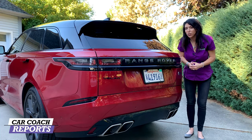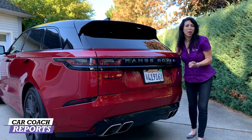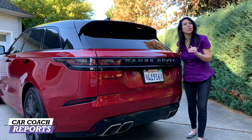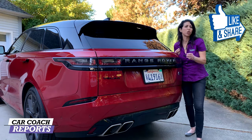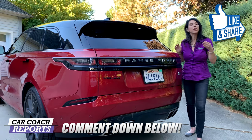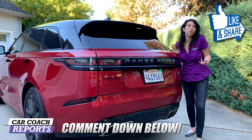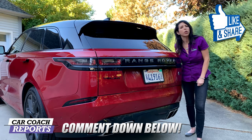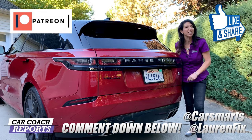Looking at the total value score for the Range Rover Velar SV Autobiography Dynamic Edition, all 10 categories did really well. Although I'm missing the diesel version, the supercharged V8 is very exciting, giving this a total score of 84. If you got value from this video, give it a like and share, start a conversation down below, and let us know if you bought one or why you didn't. We appreciate your support on our Patreon page. Follow me on social media at Lauren Fix, and we'll look forward to seeing you next time.